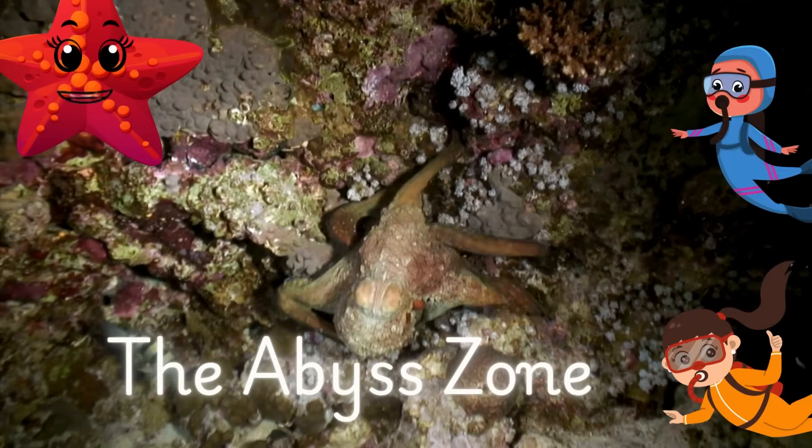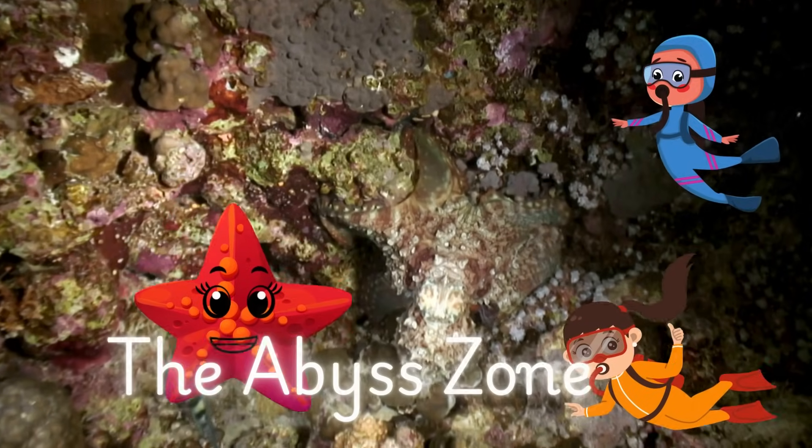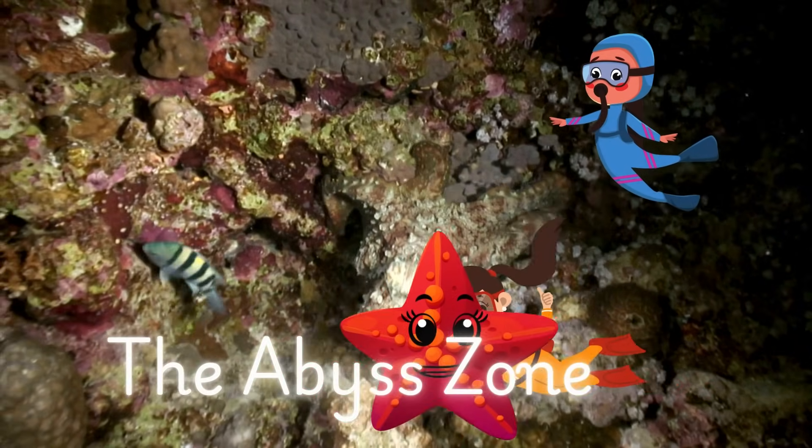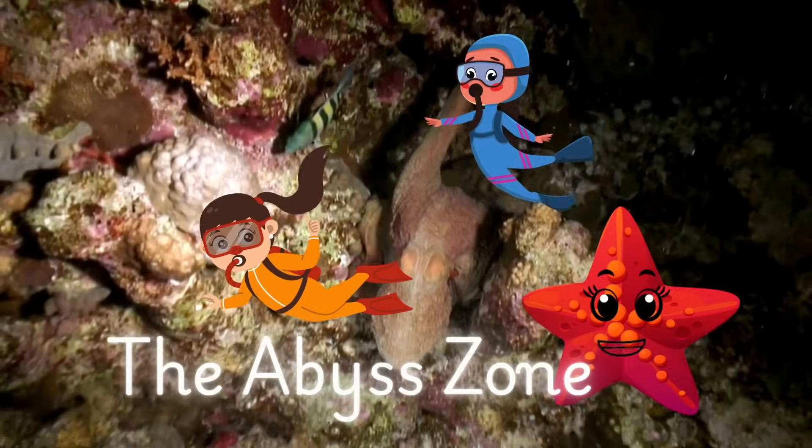Hold on tight, explorers. We're now entering the Abyss Zone. This part of the ocean is super deep, cold, and very quiet. There's no sunlight here at all, but life still finds a way to survive.